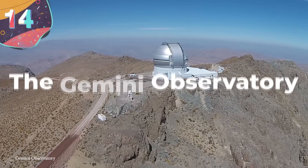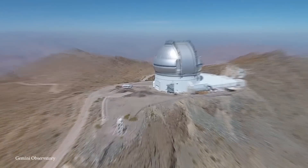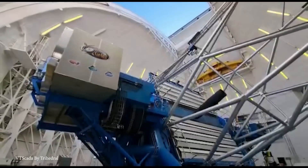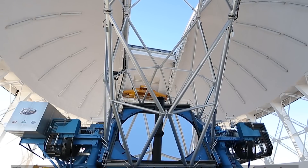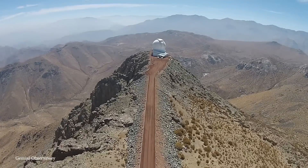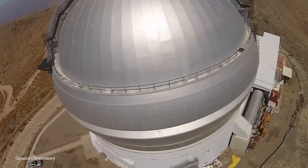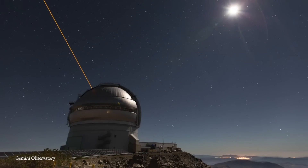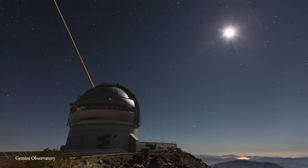Number 14: The Gemini Observatory. The Gemini Observatory has not just one, but two separate sites, where together twin telescopes provide almost complete coverage of both the northern and southern skies. The twin Gemini telescopes are two of the largest and most advanced optical infrared telescopes in the world, established in the year 2000. Gemini South is located on Cerro Pachón in Chile, and Gemini North is located at Mauna Kea, Hawaii.